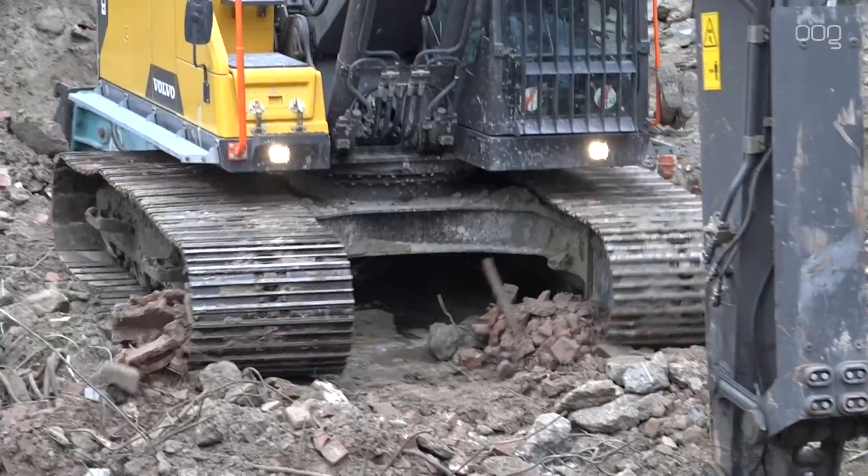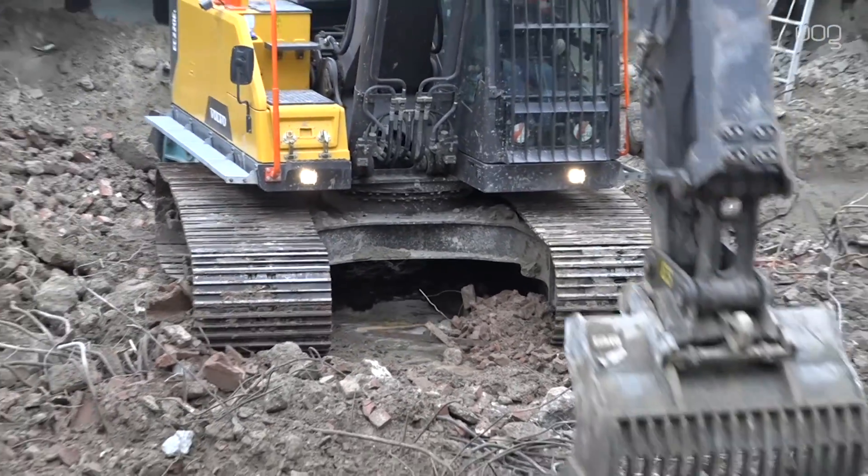De bouwers zijn bezig zand en puin van de oude kelder uit de bouwkuip te graven. We zitten nu op de tweede slag van het grondwerk, dat is ongeveer 3,5 meter onder het maaiveldniveau. Dat is een bepaalde maximum diepte die we mogen ontgraven. Zodra we dat ontgraven hebben en de kelder gesloopt, kunnen we verder gaan met het tweede stempelraam.